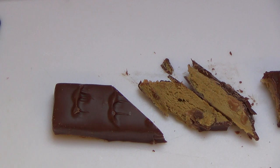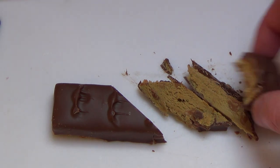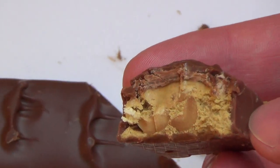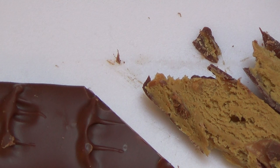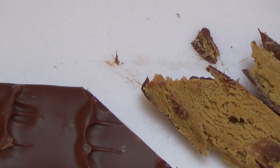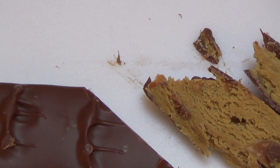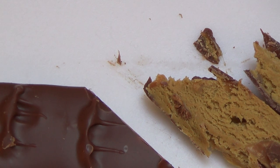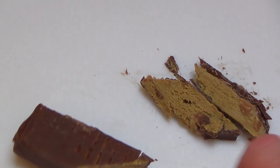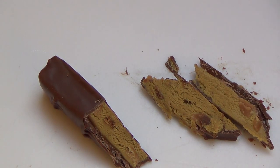I think it's not really peanut butter, but let me think about how I like it. It reminds me a little bit of Reese's candies. Nice chocolate bar — good mouth feeling, not sticky.